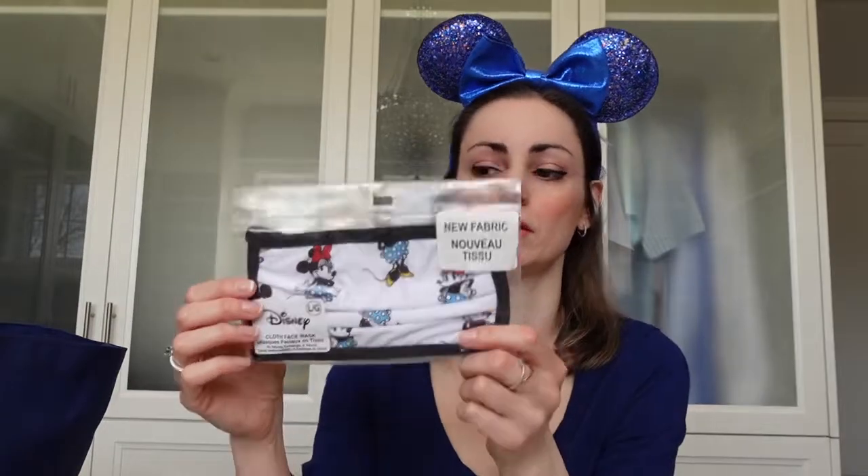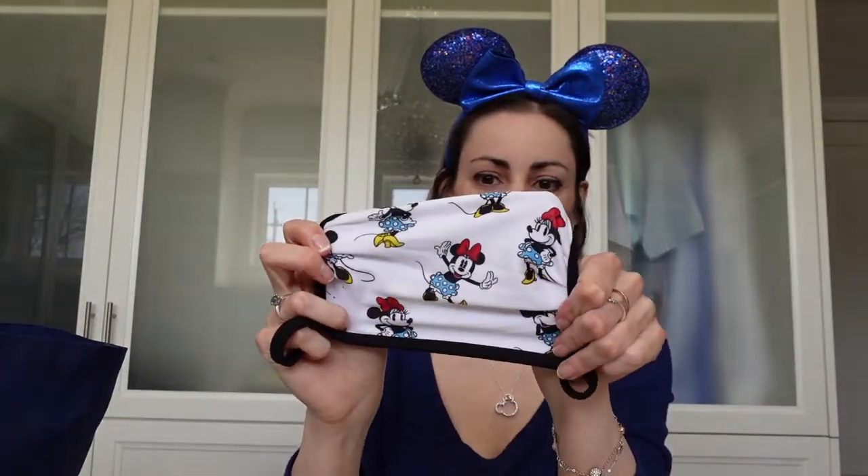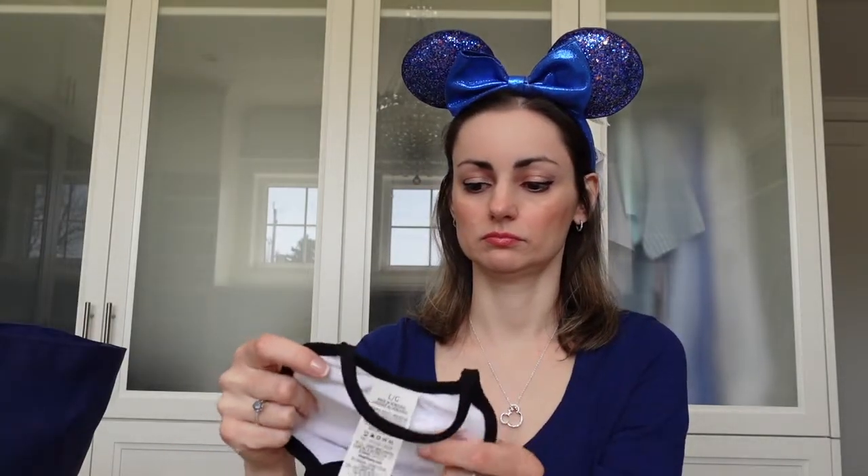The last mask I got was a Minnie Mouse one. I believe this is a new print and this one was $8. It's a classic Minnie Mouse look — so here it is.